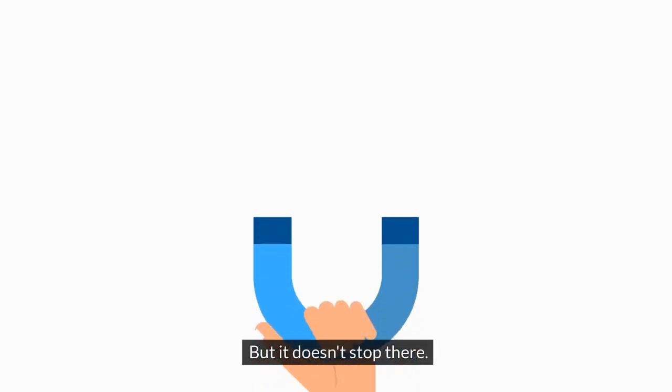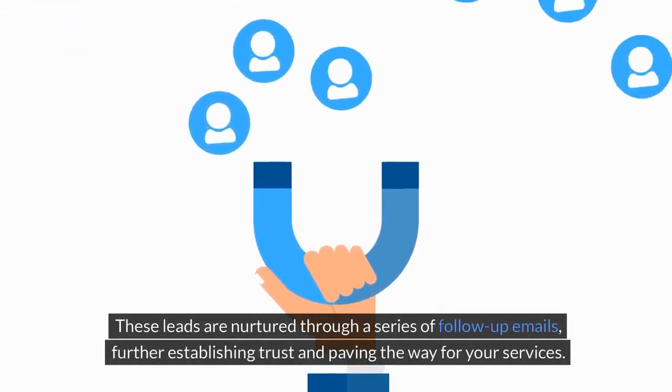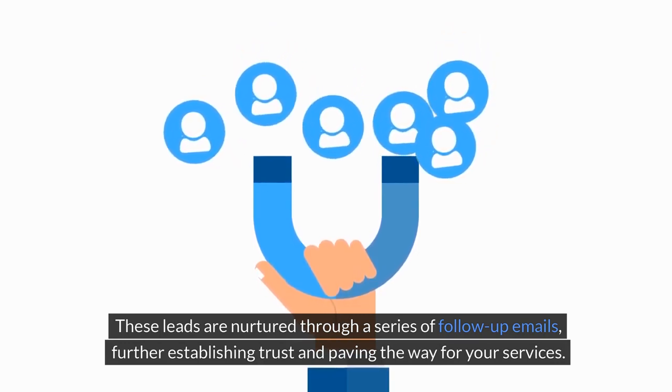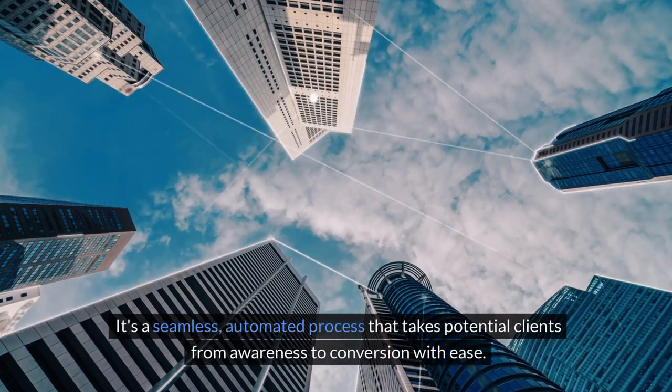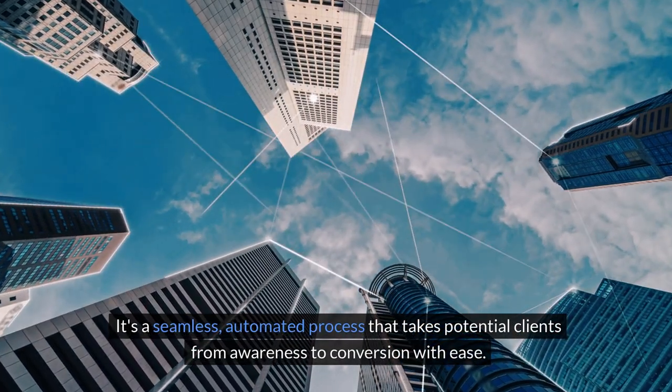But it doesn't stop there. These leads are nurtured through a series of follow-up emails, further establishing trust and paving the way for your services. It's a seamless, automated process that takes potential clients from awareness to conversion with ease.